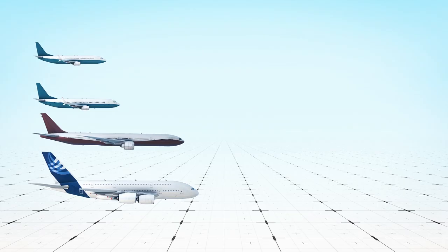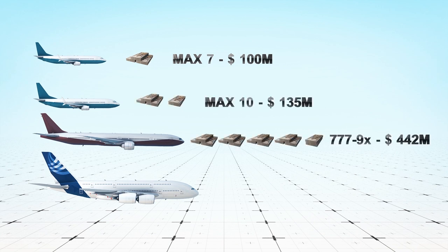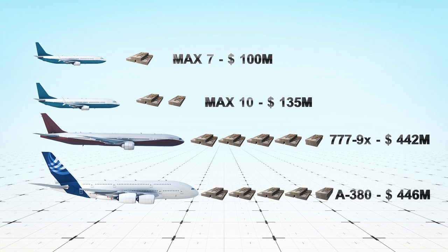The four 737 MAX models are priced from $100 million to $135 million US dollars, while the biggest 777X model is priced at $442 million, which is just under the $446 million that Airbus charged for its less efficient A380.